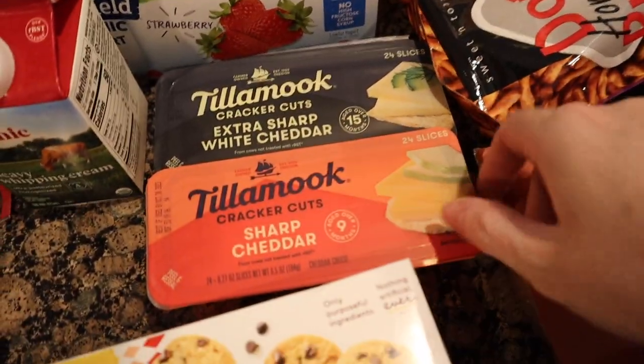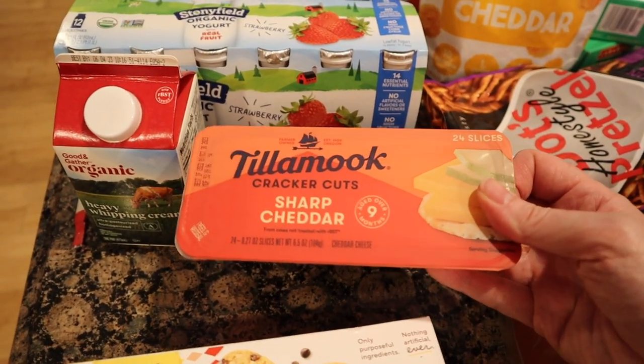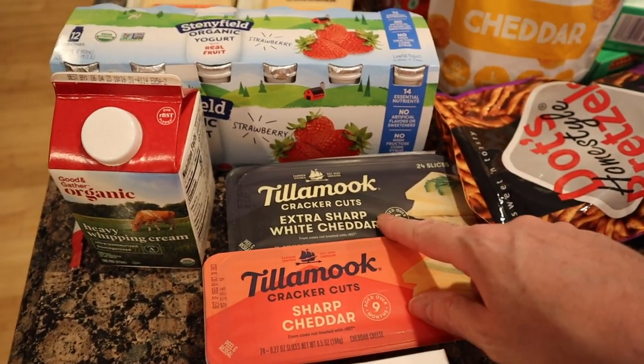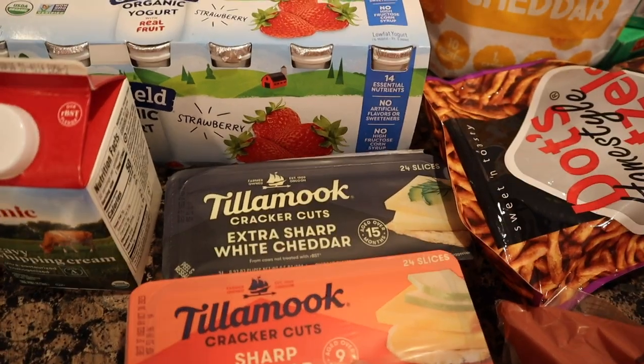More Tillamook cheese — I know this is very expensive versus getting the brick and slicing it yourself, but these are just so easy with toddlers. 24 slices, extra sharp cheddar and regular cheddar. These were also two for $7.